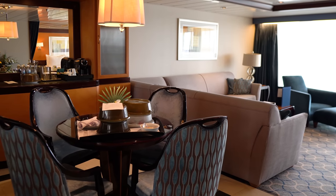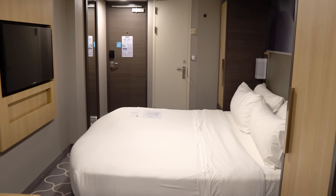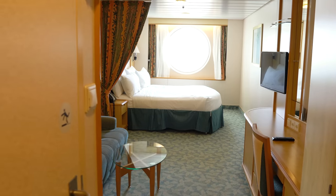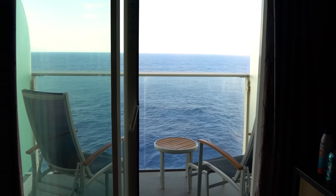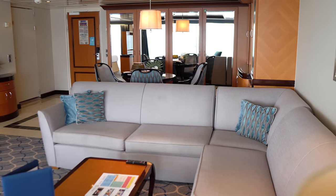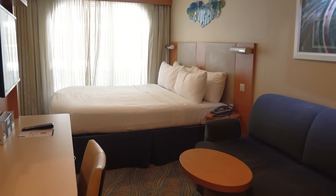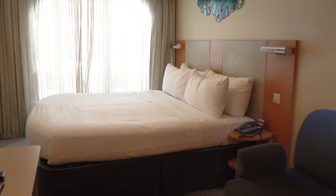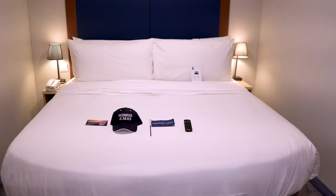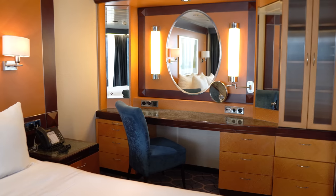There are four main cabin categories on a Royal Caribbean cruise: interior rooms, which are small rooms with no windows; ocean view, which are slightly larger rooms with a porthole looking out to the ocean; balcony, a cabin with a private balcony; and suites, which are upgraded rooms with larger spaces and added perks. Balcony cabins are probably the most popular, although interior and ocean view rooms are great for those on a budget. Suites are the most expensive but offer the most luxurious experience.